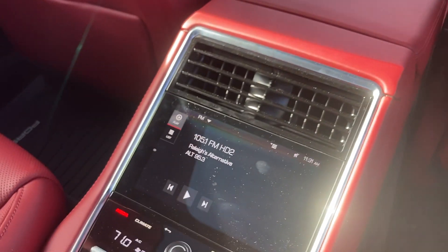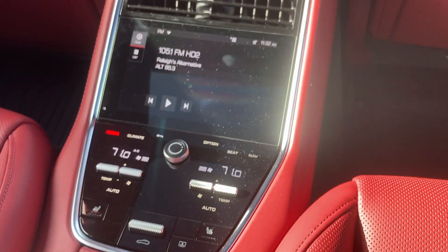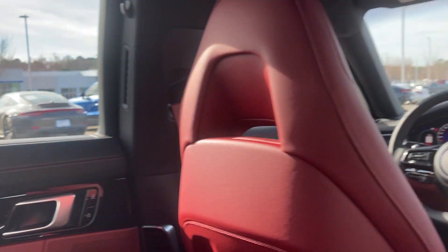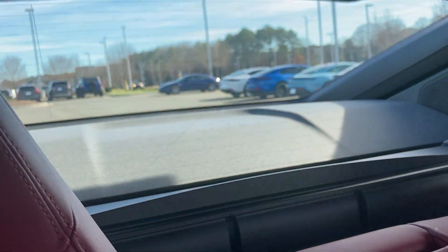The rear seat is a lovely place to be, with individual controls, heated seats, multiple cup holders, and plenty of leg room. In addition to that, you have power passenger sun blinds in the rear, as well as a controllable rear blind.